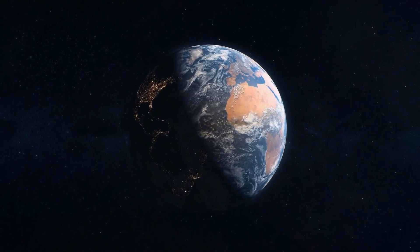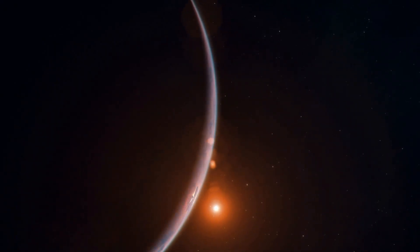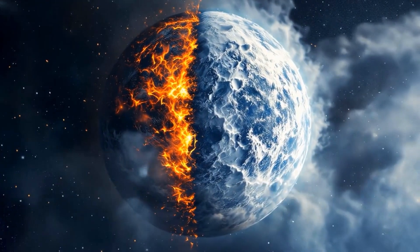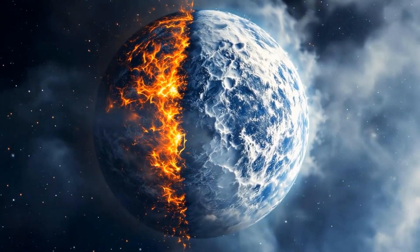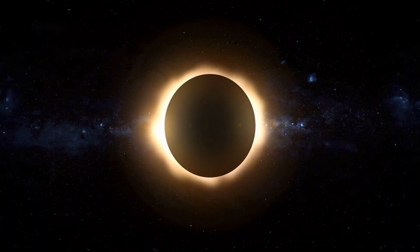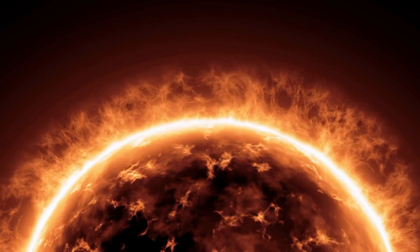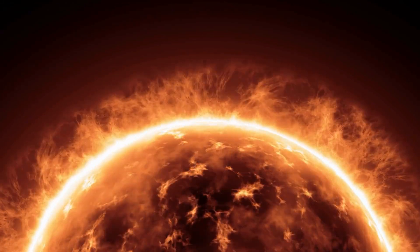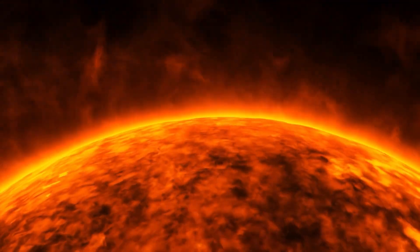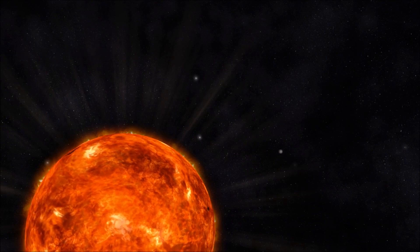It's likely tidally locked, with one side perpetually facing the star while the other remains in darkness. This creates extreme environments — scorching heat on one side, freezing cold on the other. There's another challenge: the star itself. Proxima Centauri's chaotic nature produces intense magnetic fields, solar flares, and radiation bursts, all of which bombard the planet with energy thousands of times stronger than what Earth receives.